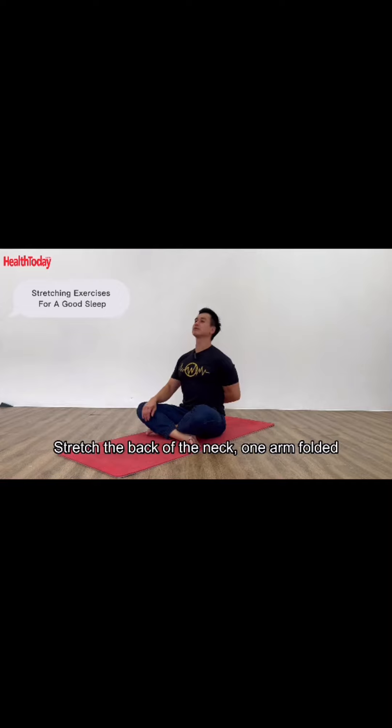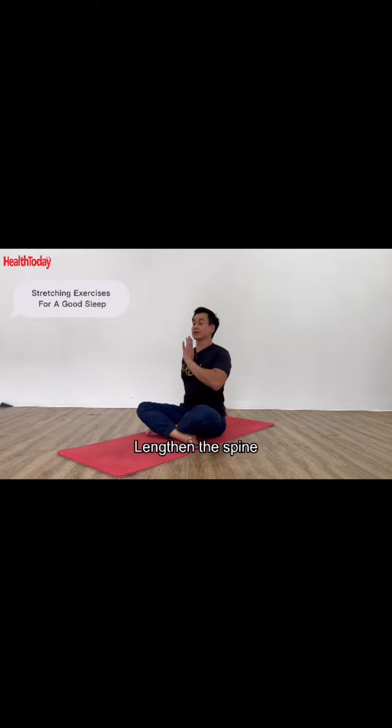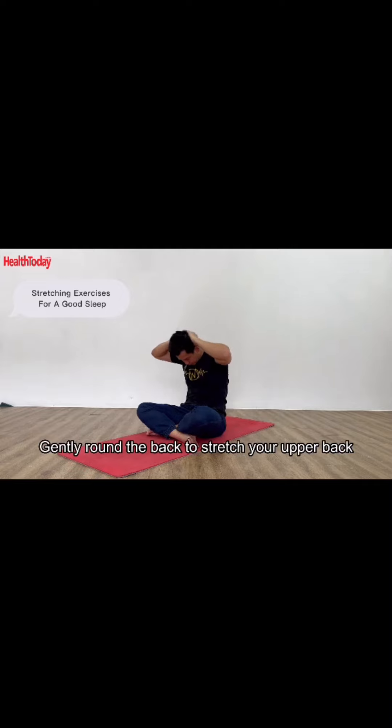Stretch the back of the neck, one arm folded, and gently stretch the sides. Change arms and lengthen the spine. Sit upright, exhale, stretch the back of the neck, exhale, tuck chin, and gently round the back to stretch your upper back.